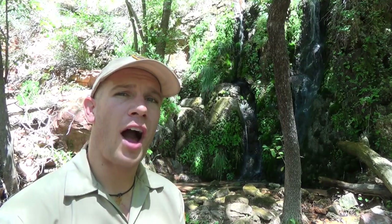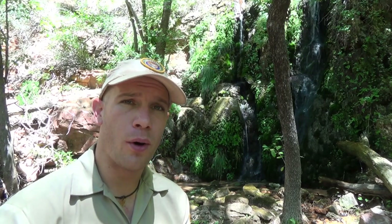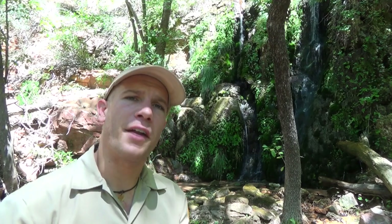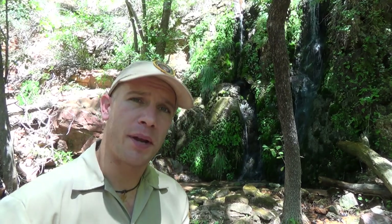Still not impressed yet? Well, what if I told you that water falling from these rocks can be hundreds if not thousands of years old? In fact, the water pouring right behind me first fell from the sky as rain and snow approximately 4,000 years ago. Water which fell from the sky when the Egyptians were building the pyramids is just now making it to the desert floor.